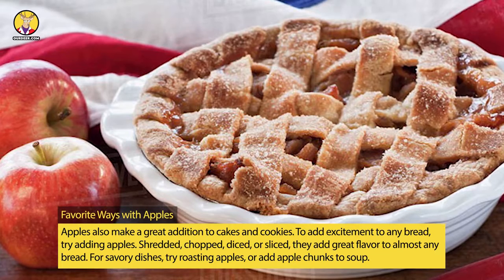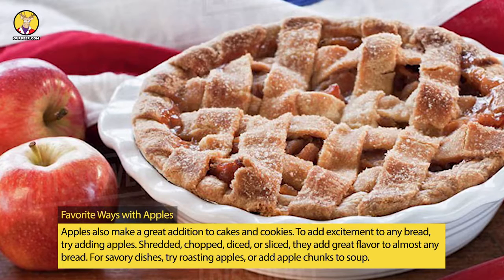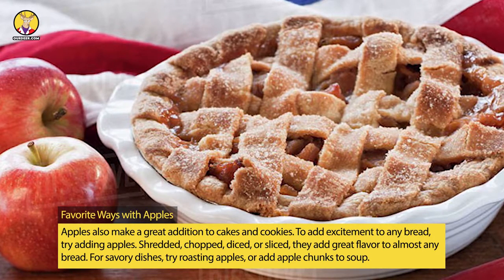To add excitement to any bread, try adding apples. Shredded, chopped, diced, or sliced, they add great flavor to almost any bread.